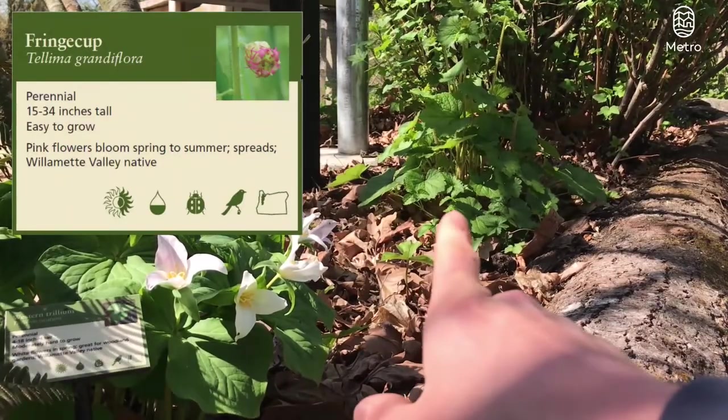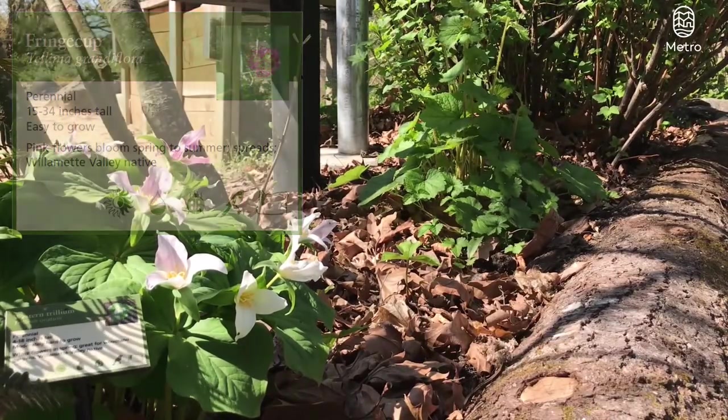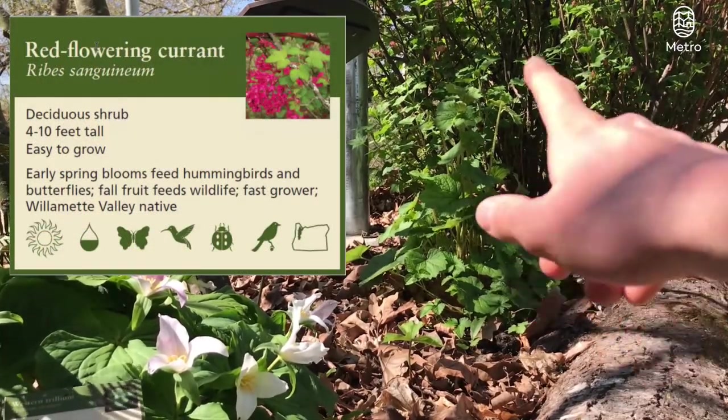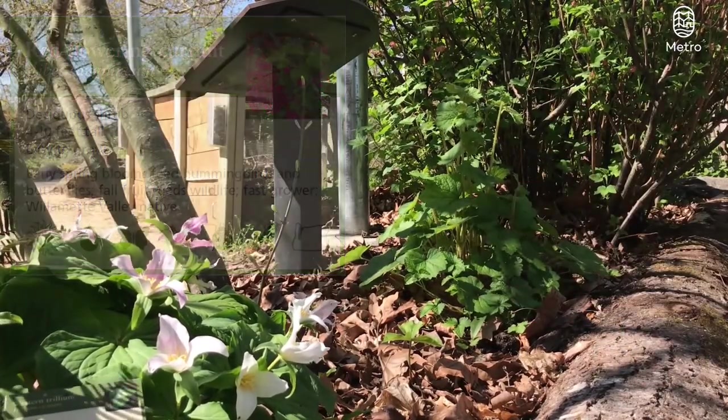Over there we've got some fringe cup doing really well, about to flower, setting up its shoots right there. And in the backdrop, right behind it, we've got some red flowering currant that is finally flowering.